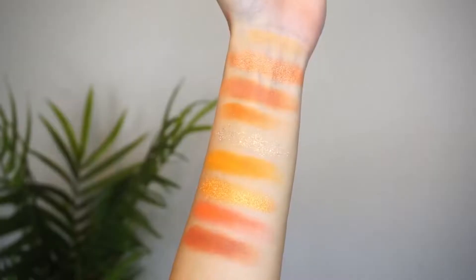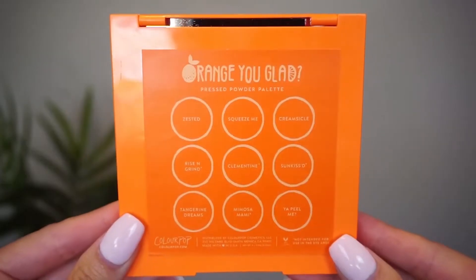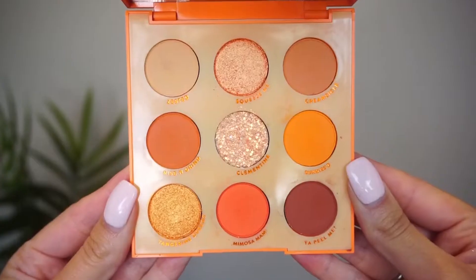Hi guys and welcome to the beauty show. Let's check latest updates with swatches and sneak peeks of newly made cosmetics. First of all, our orange obsession - new collection by Colourpop.